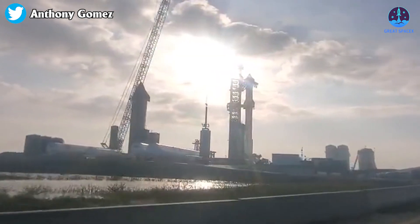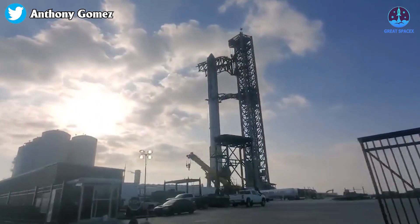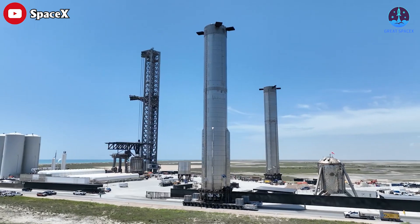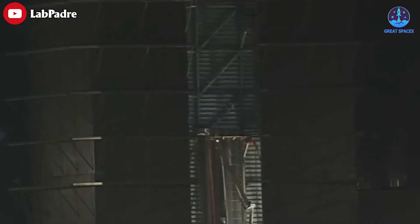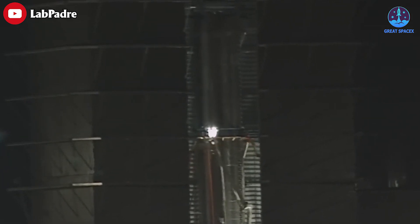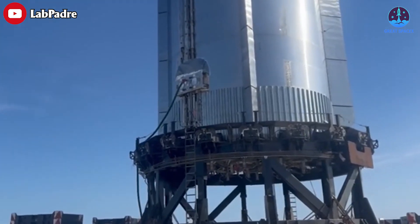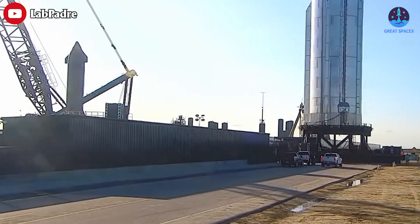Although SpaceX is currently gearing up for the inaugural launch of Starship S24 and Super Heavy Booster 7, the activity at the Starship factory extends beyond that. The company is equally dedicated to the development of new Starship Super Heavy Booster 9. Tune in to today's episode of Great SpaceX to learn more about this exciting project.